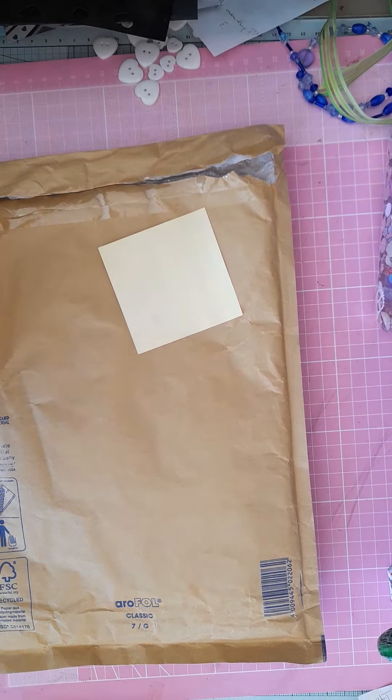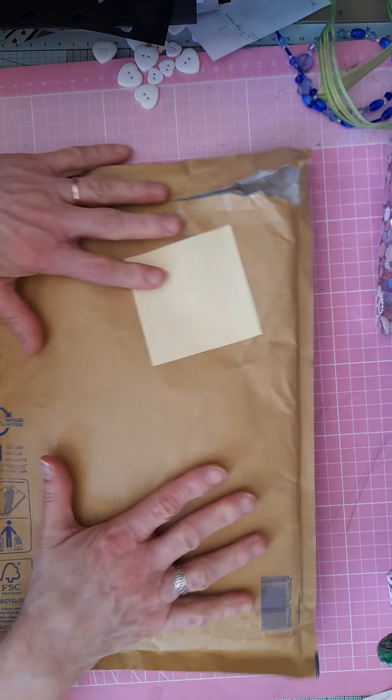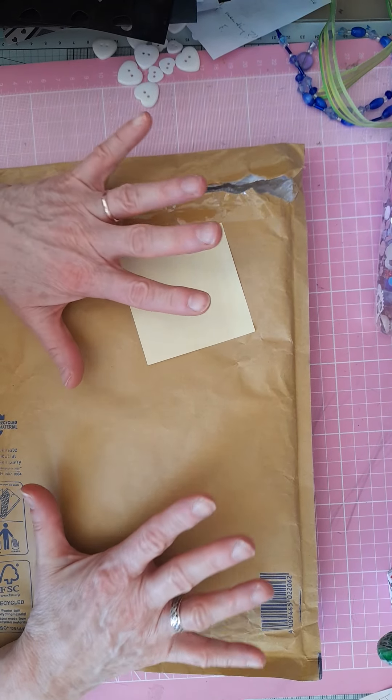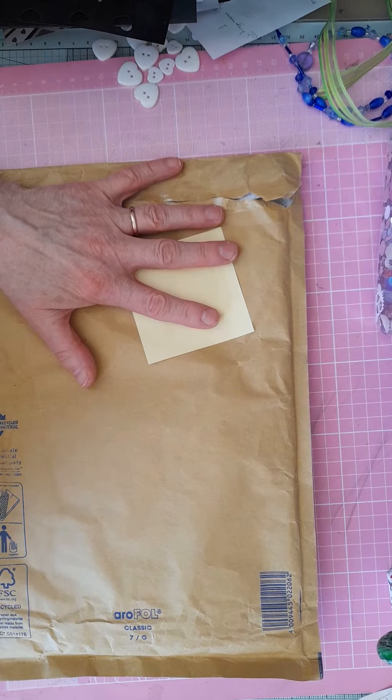Hello everyone, welcome back to my channel. Today I've got happy mail, winnings, and an ATC swap to share with you.